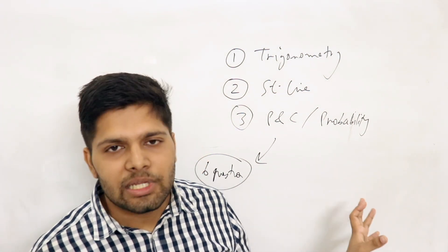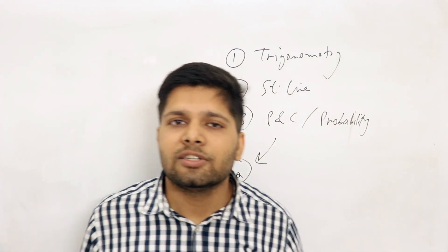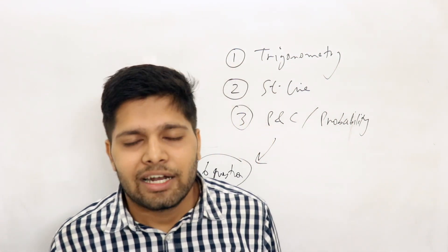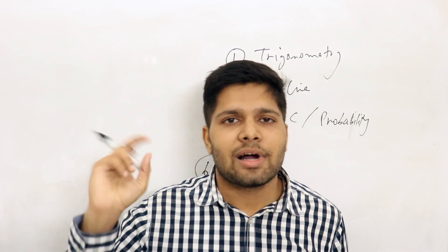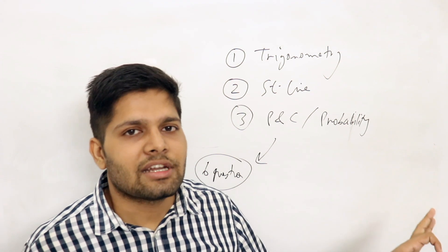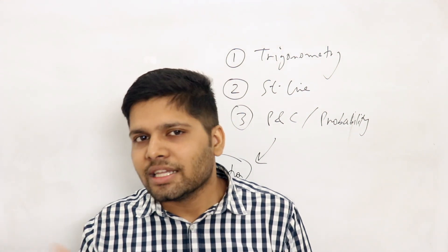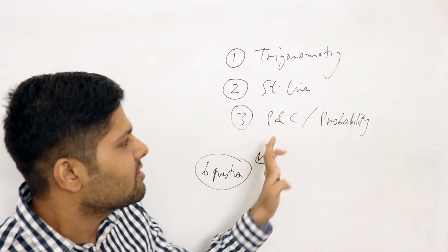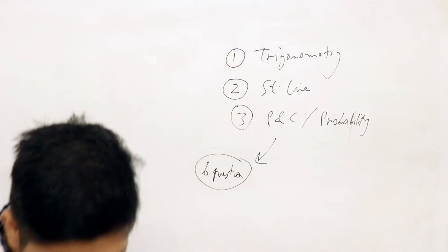This chapter doesn't have extreme difficulty — it is not lengthy like straight line, trigonometry, or calculus with countless formulas and question types. P&C probability is a little challenging at first, but once the game is set, you will solve it. Especially if you study my course, once I have taught you the tricks, you will understand what I am talking about. Once the game starts, P&C probability becomes very easy. So focus on this — it has very heavy weightage.